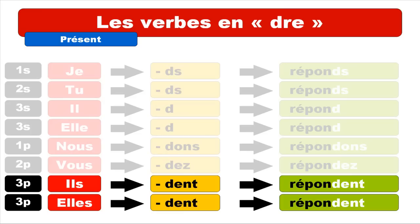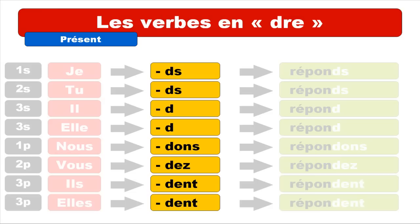Let's see that together one more time. JE RÉPONDS, TU RÉPONDS, IL RÉPOND, ELLE RÉPOND, NOUS RÉPONDONS, VOUS RÉPONDEZ, ILS RÉPONDENT, ELLES RÉPONDENT. To summarize the endings: JE = D-S, TU = D-S, IL = D, ELLE = D, NOUS = D-O-N-S, VOUS = D-E-Z, ILS = D-E-N-T, ELLES = D-E-N-T.